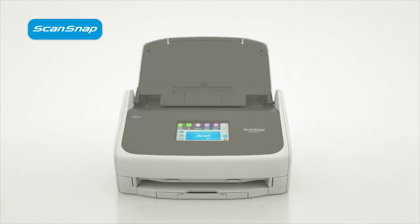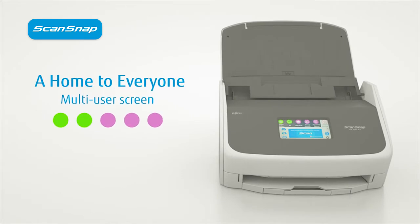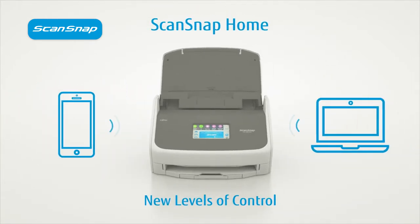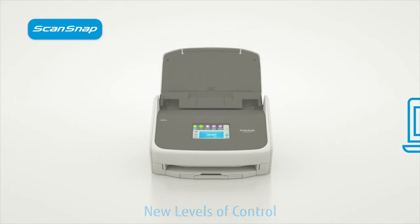And the iX1500 is home to everyone. One touchscreen with large color-coded buttons means multiple users can personalize it to suit their exact needs. And with direct Wi-Fi connection to desktop or smart devices, this means countless possibilities for everyone in your team. It also gives you amazing new levels of control.